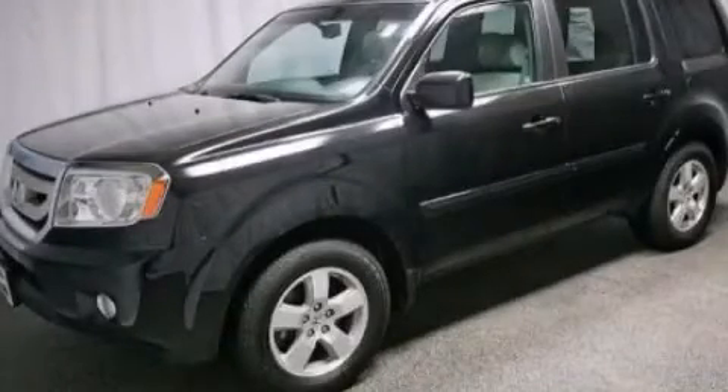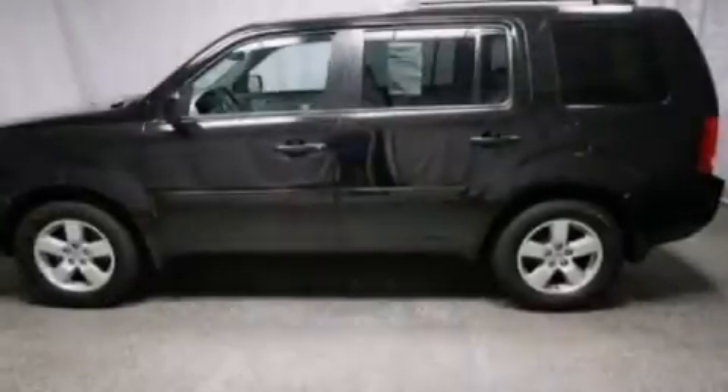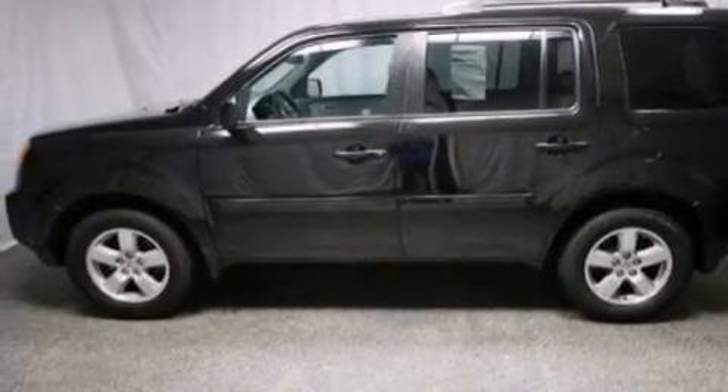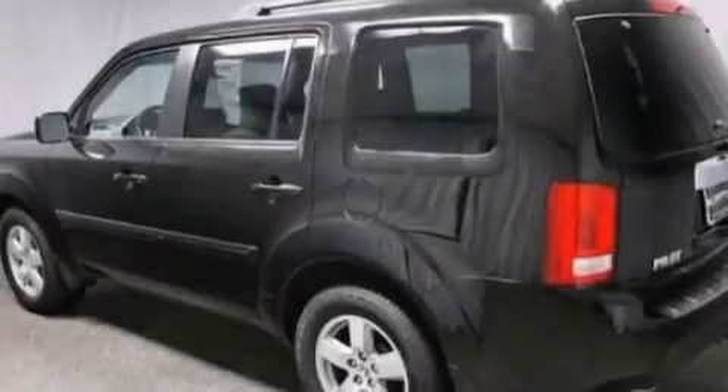This is a 2011 Honda Pilot, a car-like ride in space like an SUV. It has a 3.5-liter, six-cylinder engine and an automatic transmission.